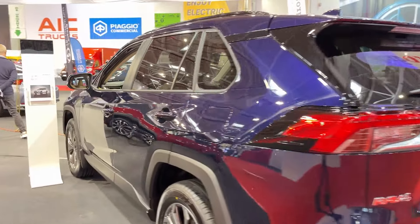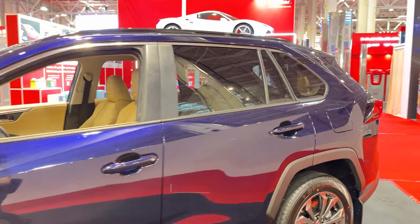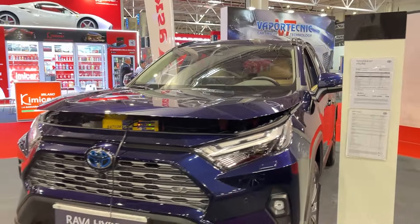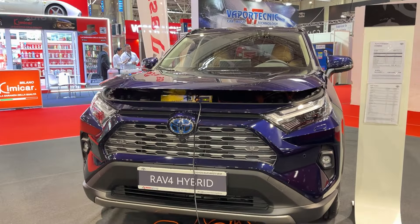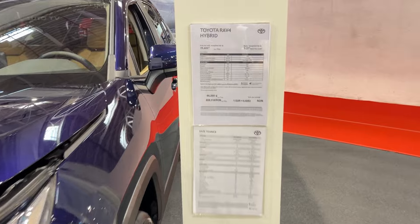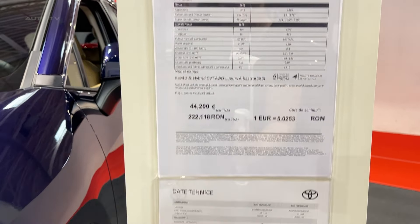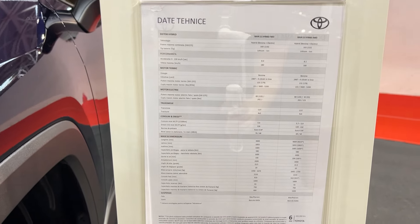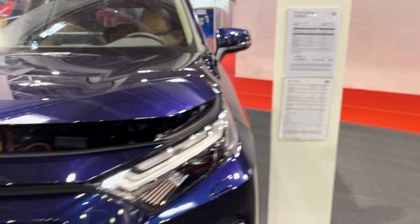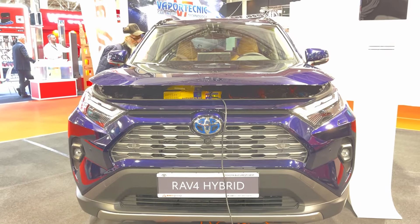So what's the verdict? The 2024 Toyota RAV4 isn't here to set your heart racing or revolutionize the compact SUV game, but it doesn't need to. It's a solid, dependable choice that ticks all the right boxes for most buyers — practical, efficient, and with a dash of rugged style. If you're in the market for a compact SUV that'll serve you well for years to come, the RAV4 definitely deserves a spot on your shortlist. That's it for our look at the 2024 Toyota RAV4. If you found this review helpful, don't forget to like and subscribe for more car content.